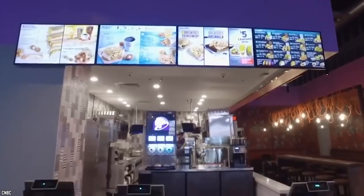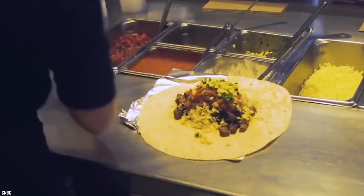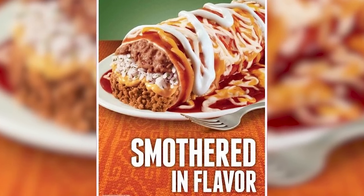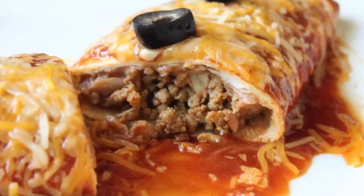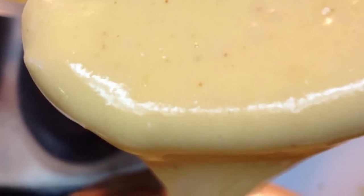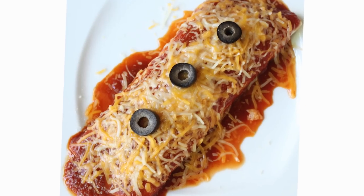Even though it is no longer officially available on the Taco Bell menu, if you catch an employee in a good mood and ask nicely, they might actually make one for you. Or you could get a somewhat similar version made to order. Simply ask for a smothered burrito with beef, red sauce, and onions, but without any sour cream. For an even more accurate version, order a Burrito Supreme with extra cheese and beef filling minus the tomatoes and lettuce, ask them to pour red sauce and melt two extra sides of cheese on top, then top it with some sliced black olives and your Enchirito is served!